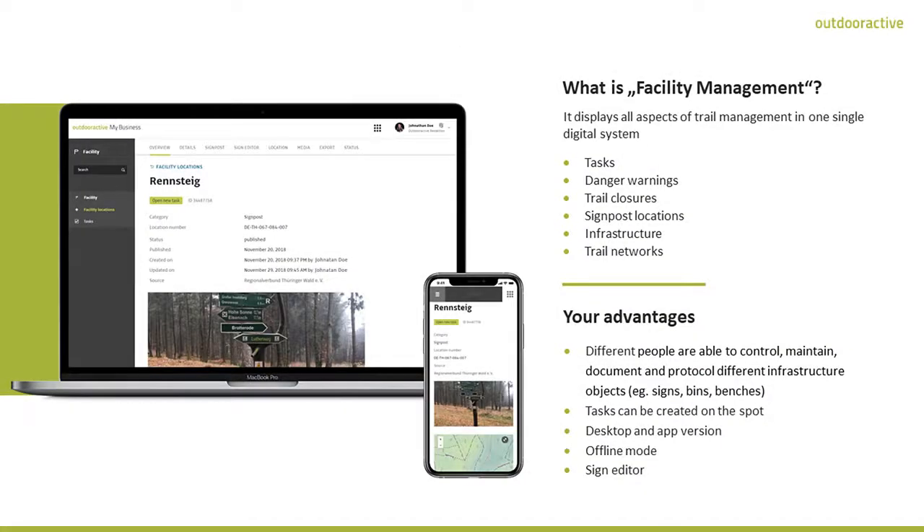It displays all aspects of trail management in a singular digital system. You can easily create trail networks, danger alerts, trail closures, signpost locations, infrastructure elements and tasks.